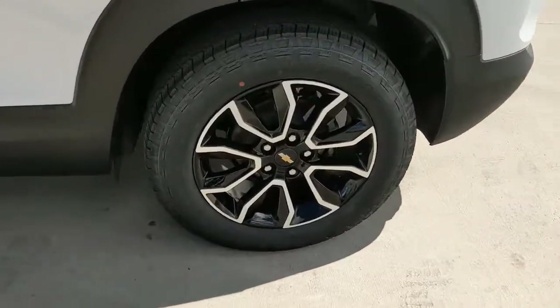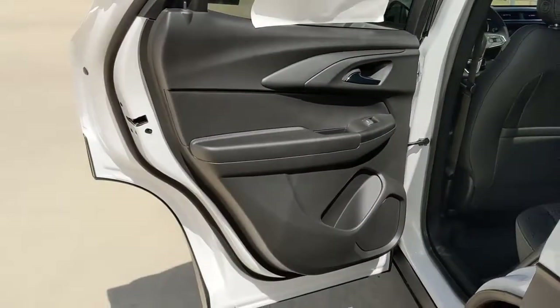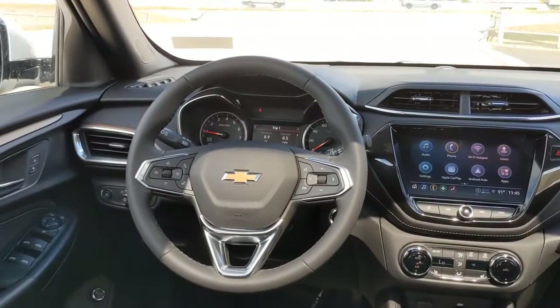Panoramic roof, keyless entry, adaptive cruise control, heated mirrors, fog lamps, satellite radio, keyless start, remote engine start, lane-keeping assist, backup camera.